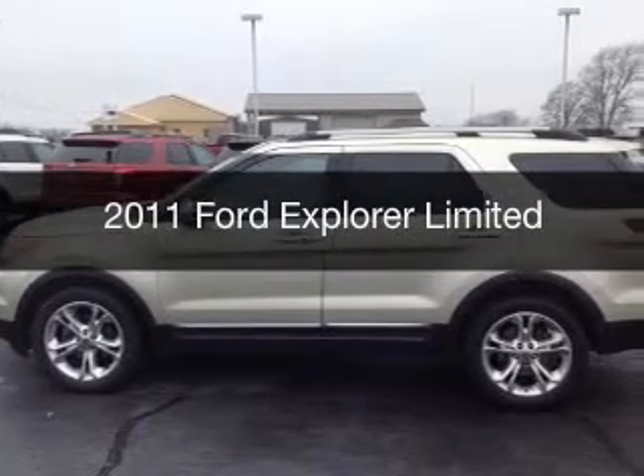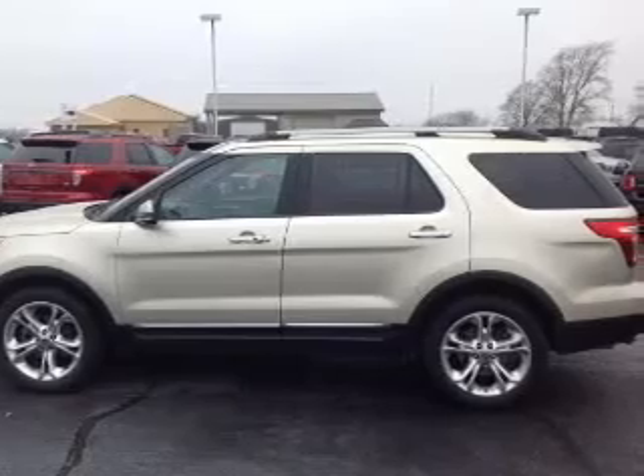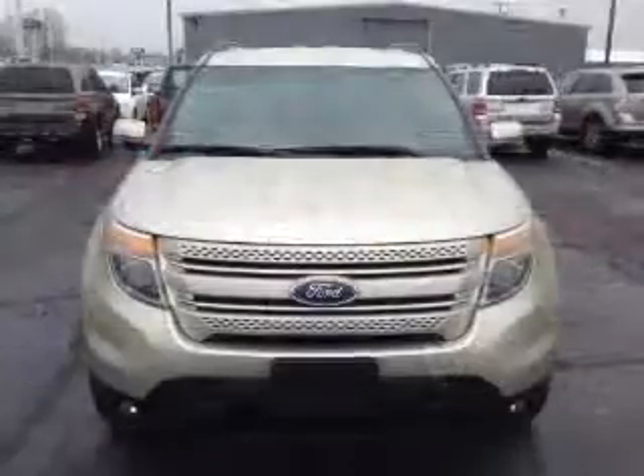This is a used 2011 Ford Explorer. It's powered by four-wheel drive, a 3.5-liter six-cylinder engine, and a six-speed automatic transmission.